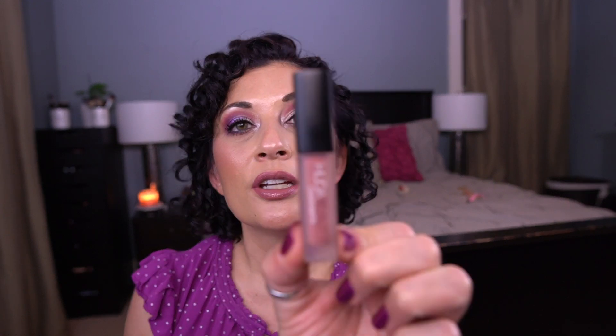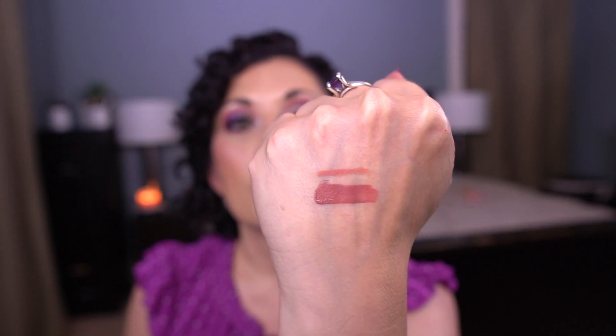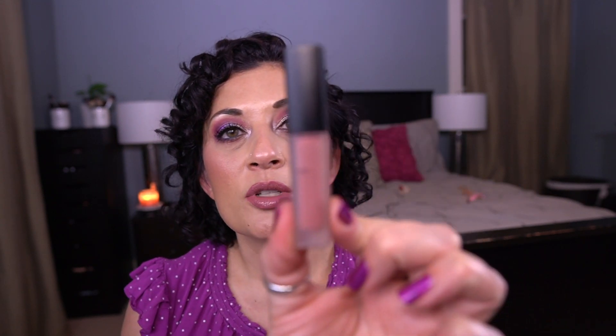For the letter H, I have the Huda Beauty Liquid Matte Lipstick in the shade Muse. This is beautiful — it's what I'm wearing today. I do have it topped with Tarte H2O Gloss in Salt Life, but this is a gorgeous liquid lipstick. The formula is actually not that bad — it's drying but not super dry. It's a liquid lipstick that I can do.